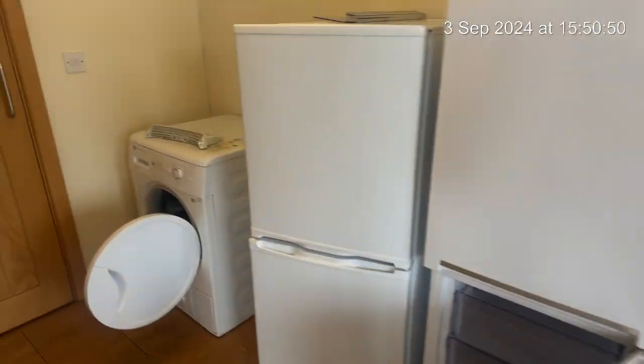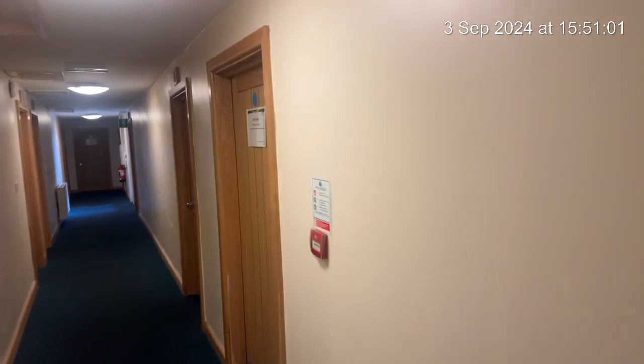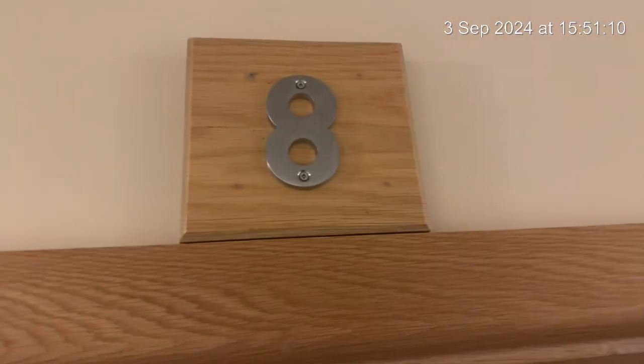What we'll do now is just finish off - this is the far exit, the boiler room is located in there, and now we're going to do the last two rooms. So bedroom number eight, let's come in and start off with the en suite.